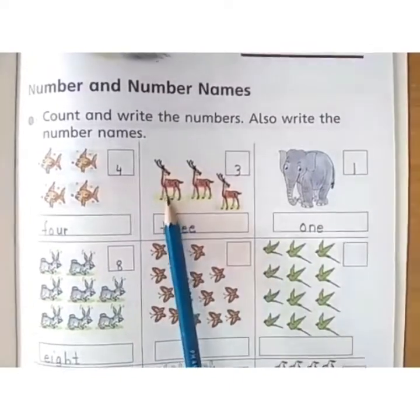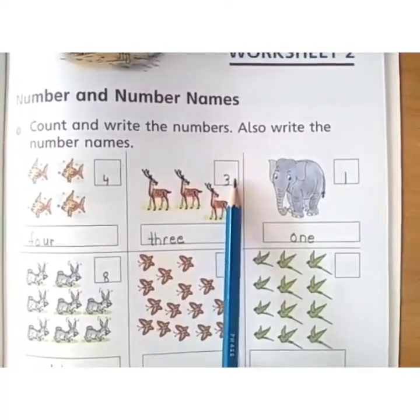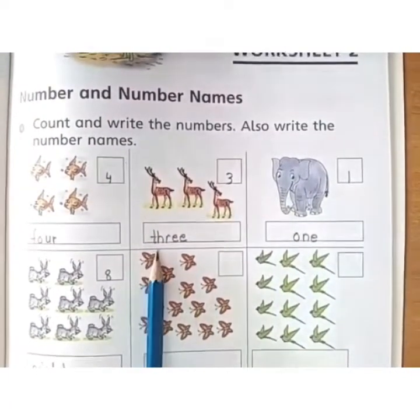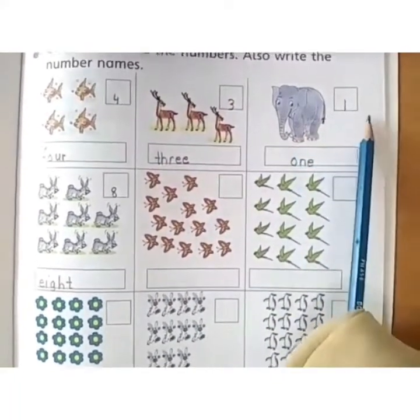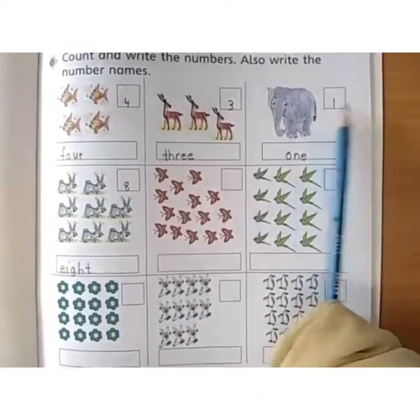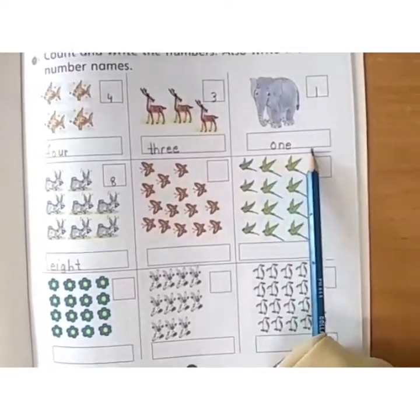Now, how many deers? 1, 2, 3. Write inside the empty box number 3 and write the spelling: T, H, R, E, E — 3. Now, see how many elephants? It's 1. Only 1 elephant. You have to write the number 1 and write the spelling O, N, E — 1.